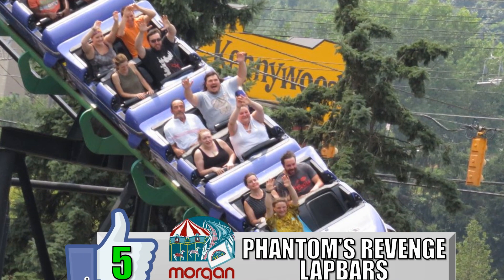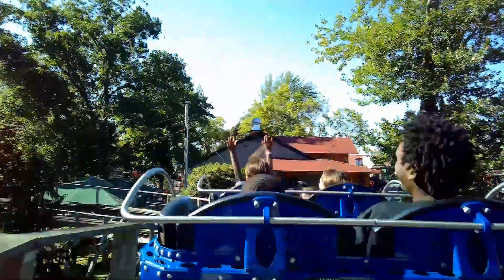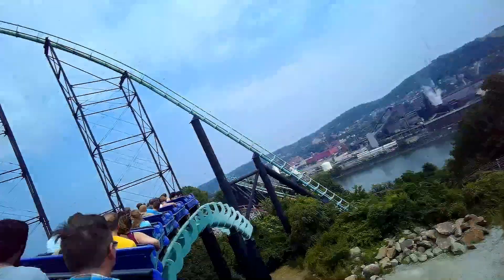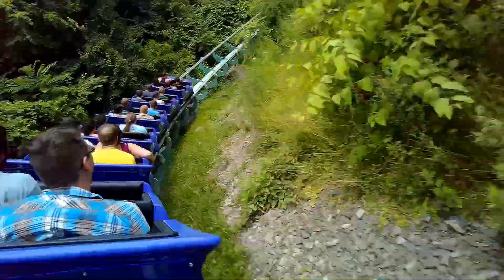My number 5 favorite restraint is the lap bars on Phantom's Revenge. These come down from the side and never really touch your lap. There are a few other restraints that come from the side rather than the middle or over the top, like the Timberliners, but these are by far the best. Phantom's Revenge has some aggressive airtime during the second half of the ride, and everybody raves about it — but let's give some love to those lap bars for allowing riders to experience all of that airtime at its max potential.